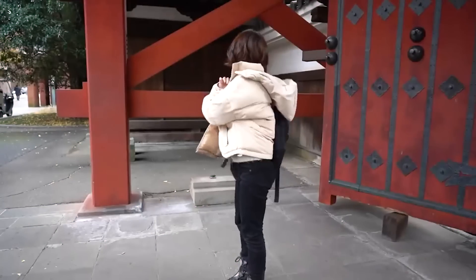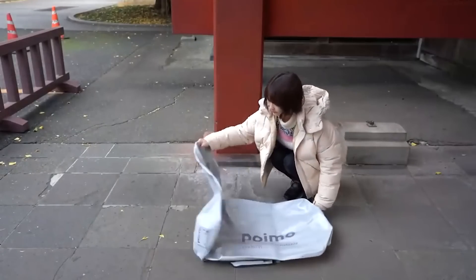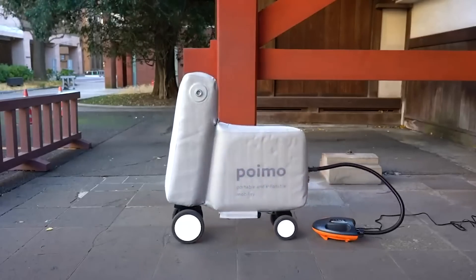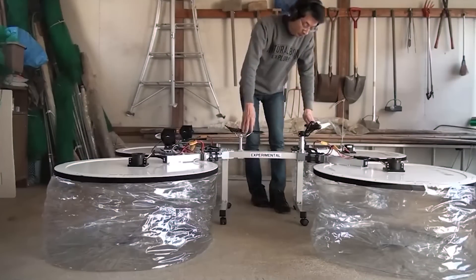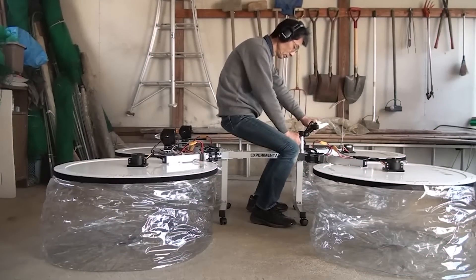What do you think of the idea of carrying your vehicle in your backpack? It might sound crazy, but not in Japan, where they have created an inflatable scooter.